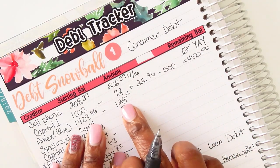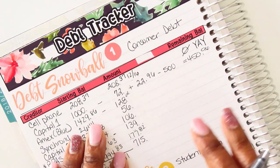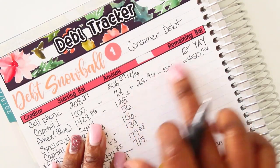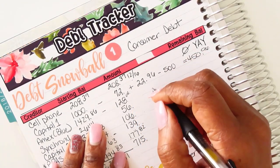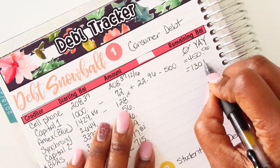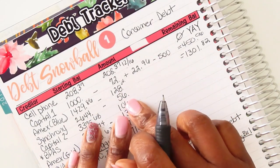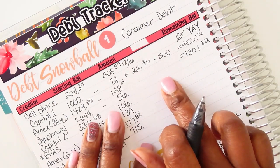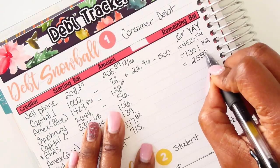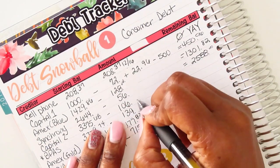American Express: I paid $1,208.04. This is a card that is currently on a promotional zero finance charge until April, so I really need to get this one paid off before the promotion ends. With no finance charge, the balance is $1,301.82. Synchrony was $56, and again this is another zero interest card, so that balance is $2,588.00 even.